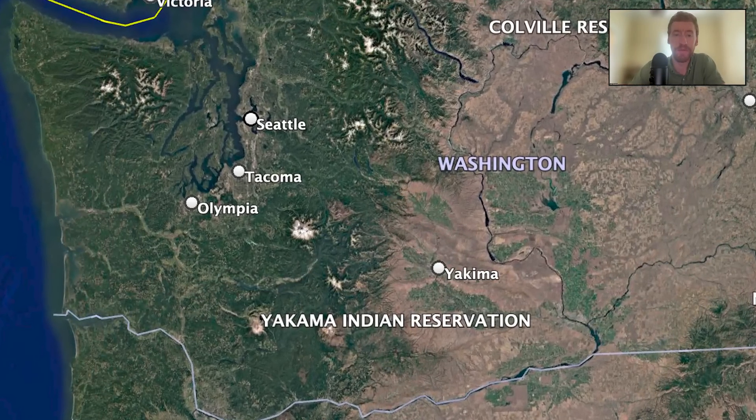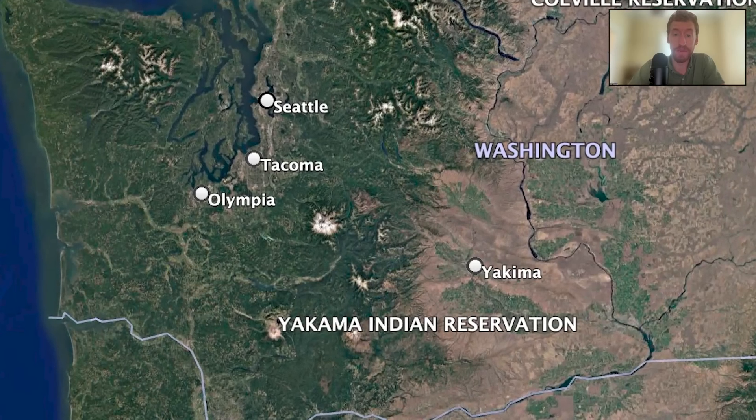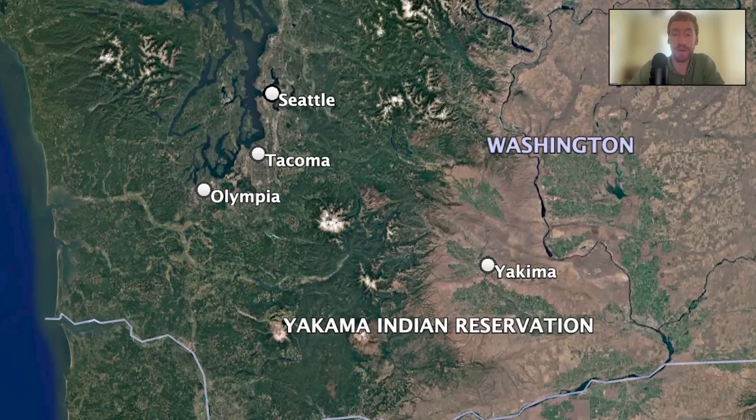We had a very simple question: we wanted to know what lived on a mountain glacier. To answer this, we got the proper permits in place to put six wildlife cameras on the margins of the Paradise Glacier on the south side of Mount Rainier.